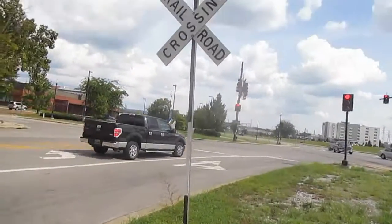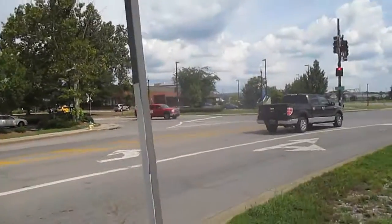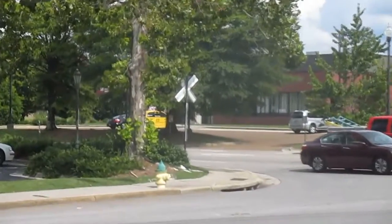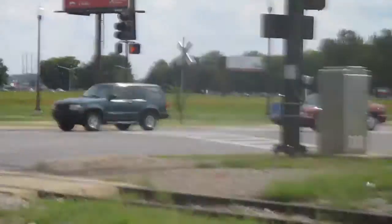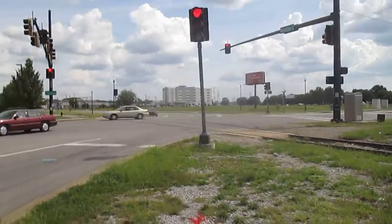Not too much to this crossing other than a grand total of four cross bucks. Number one is here, number two is over there, number three is over there, and number four is right there.